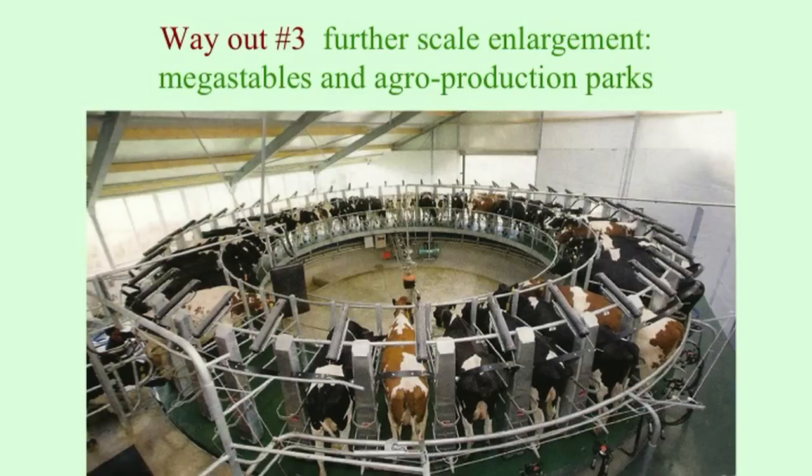A third way out is even further scale enlargement. The farms of those who leave are bought up by their neighbors, resulting in greater scale with higher technification — including climate-resistant floors that can absorb greenhouse gases and computerized milking systems. This is a major trend among remaining Dutch farmers.